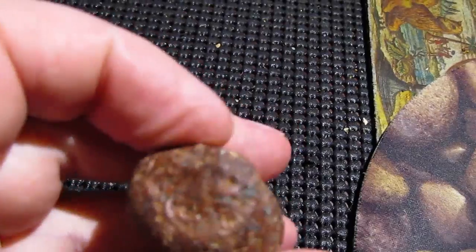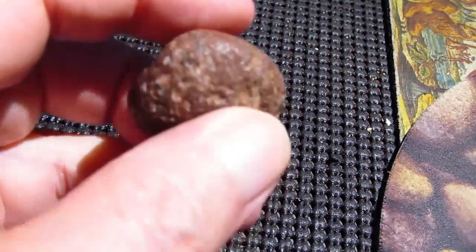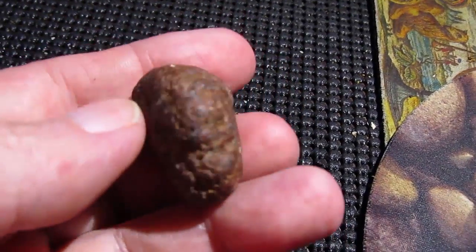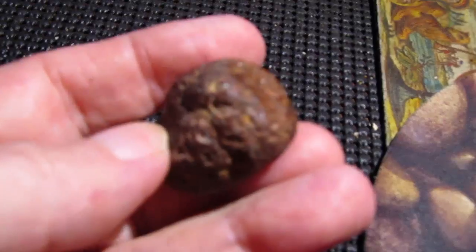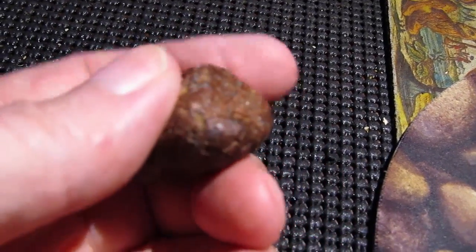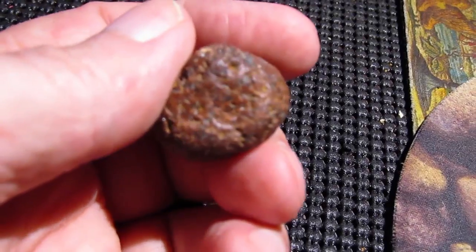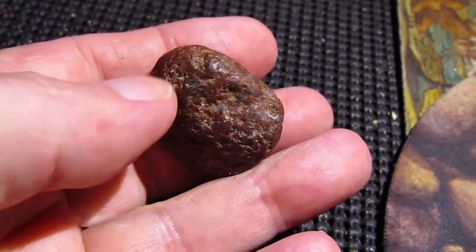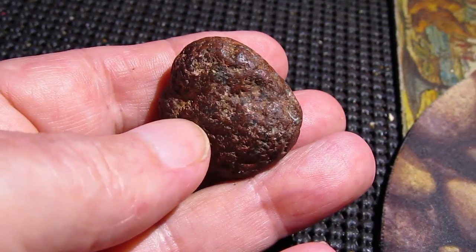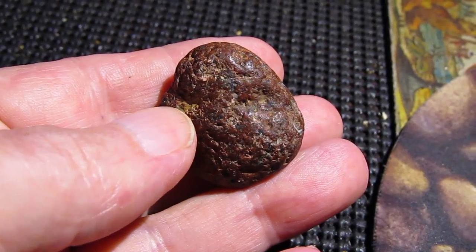Look at the color — it's kind of an orange-ish red. It's smooth from being on the surface; it's been worn down from erosion and friction with other stuff in the dirt. And it's actually kind of magnetic.